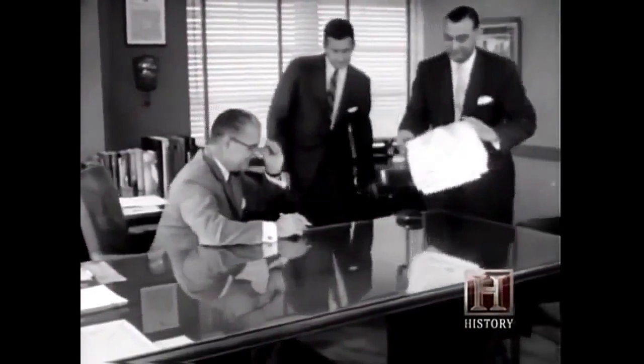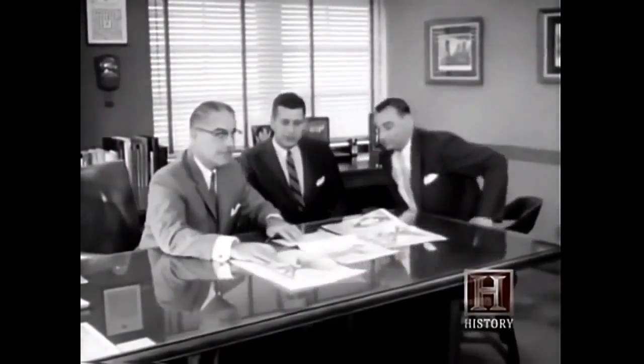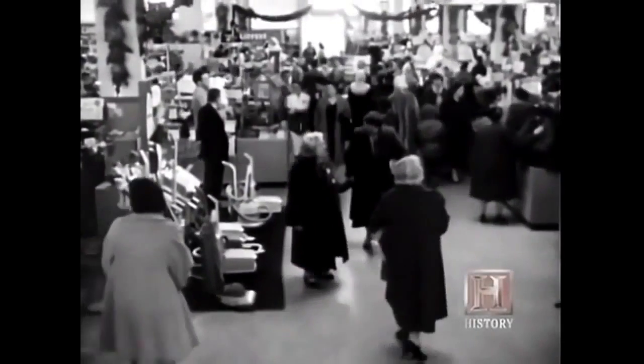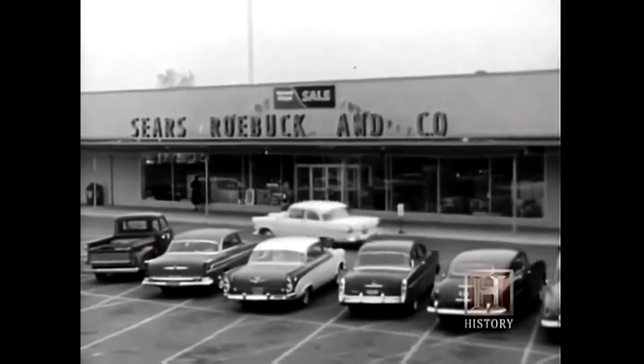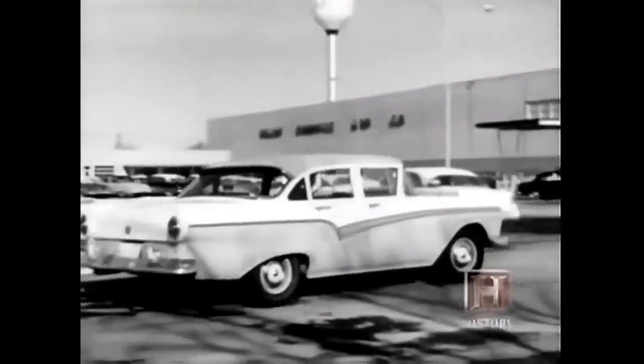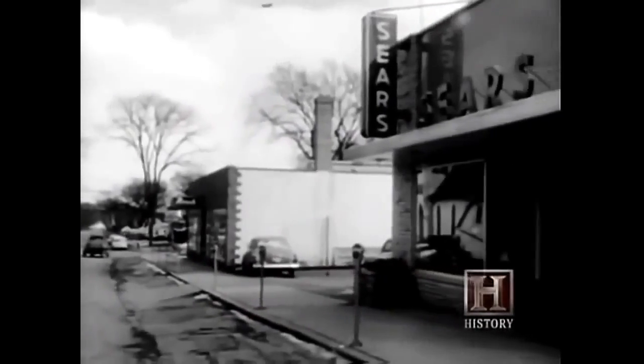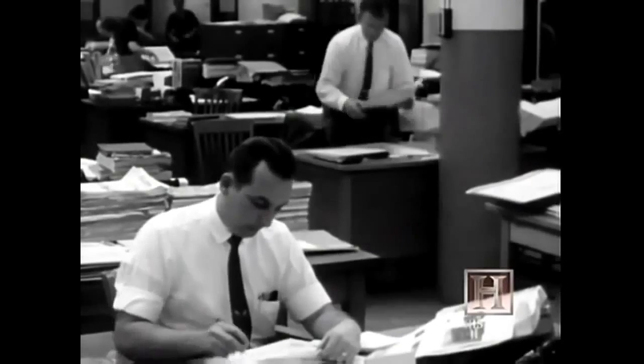In 1968, when Sears Roebuck and Company decided to build a new headquarters for its growing company, it was going to be built big. Sears was the dominant retailer in the country — number one for a long time, far exceeding the competition, which in those days was J.C. Penney and Montgomery Ward. Sears' growth was just phenomenal. After the Second World War, Sears envisioned the use of the automobile and the advent of the suburbs, so they were building stores like crazy on the fringe of cities.